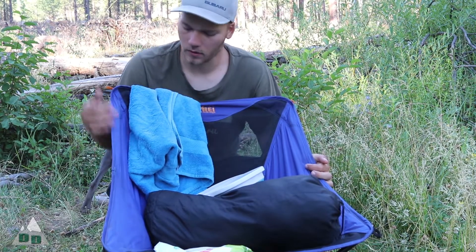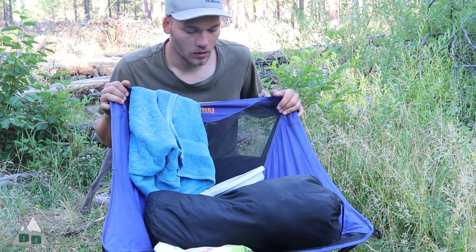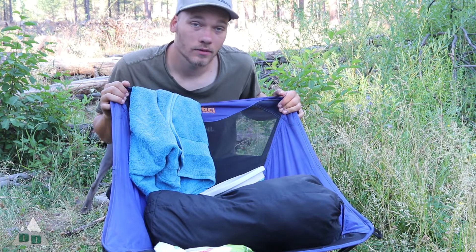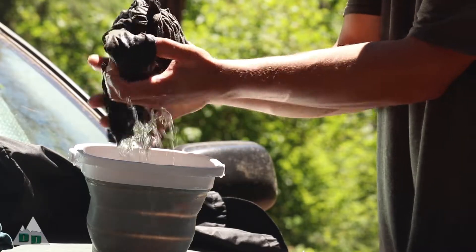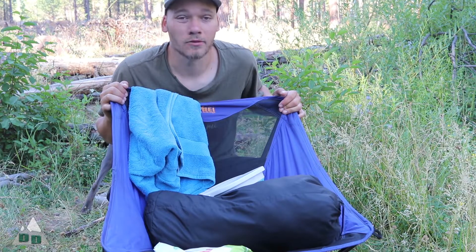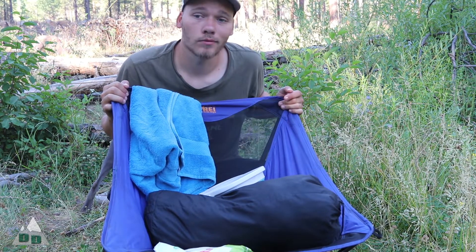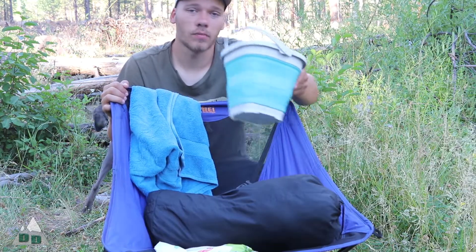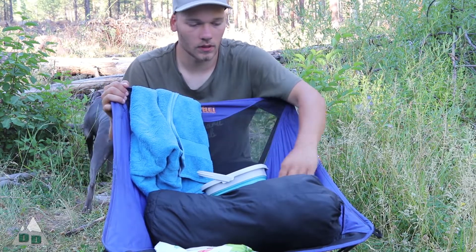I think we'll go ahead and start with the laundry side of things. I basically just brought my chair to have something to sit on, and my laundry method is pretty simple. I usually just try and find a flat spot — I've used the hood of my car. I have a little table I could use too, but down here by the creek there's a little log, so I'll probably just use that. This little bucket I use for both bathing and laundry.